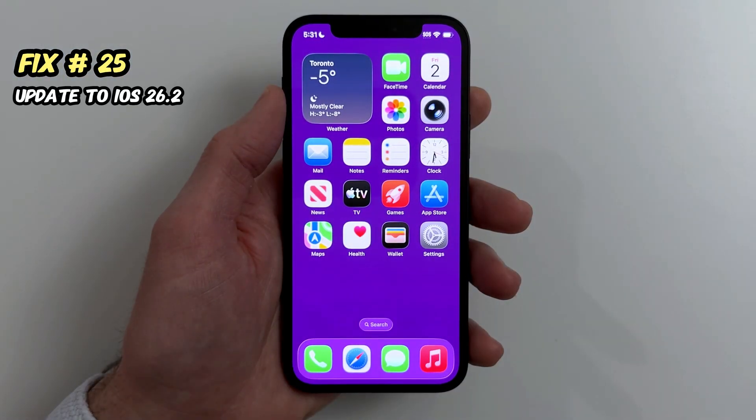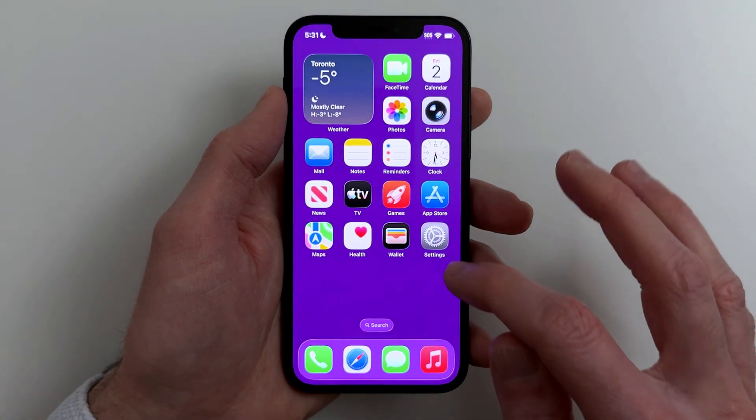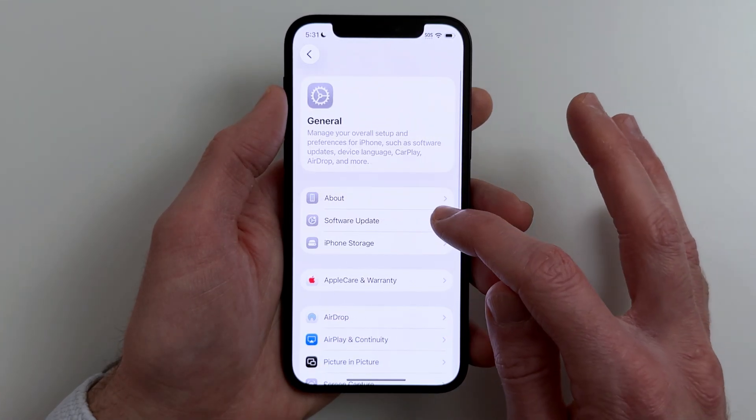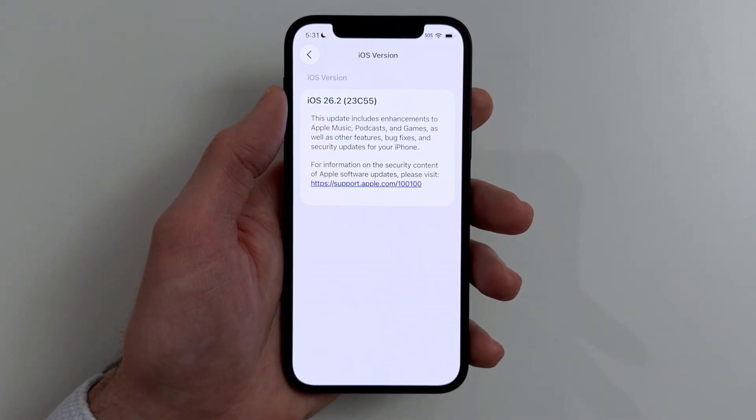Fix twenty-five. If you're not on iOS 26.2, updating can improve stability and it patches security issues. Go to Settings, General, Software Update. Make sure you're on the most up-to-date version. After updating, restart your phone.